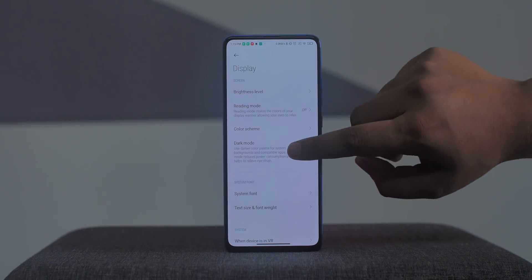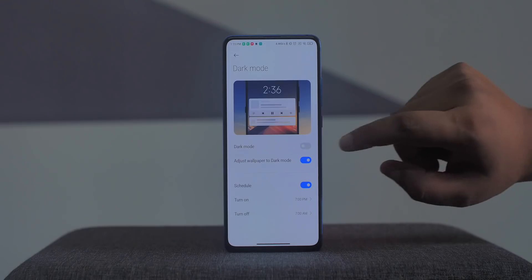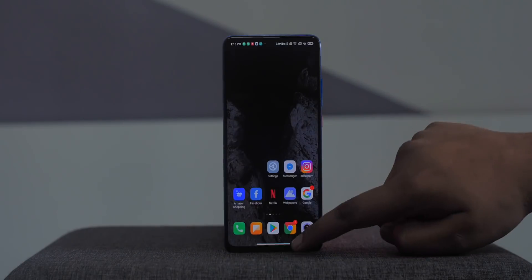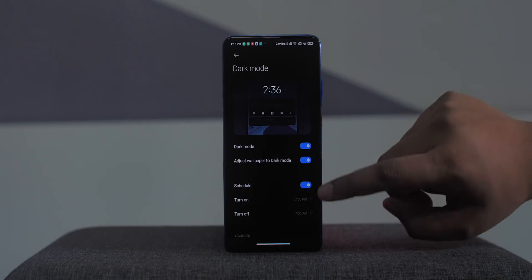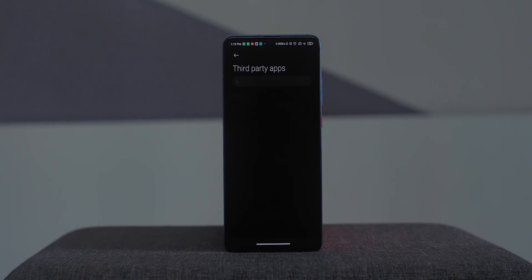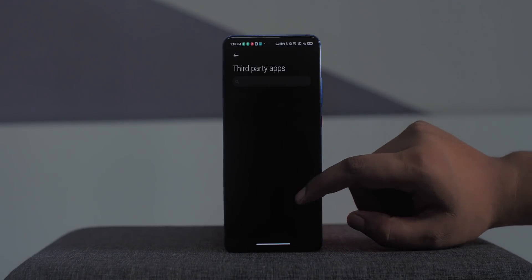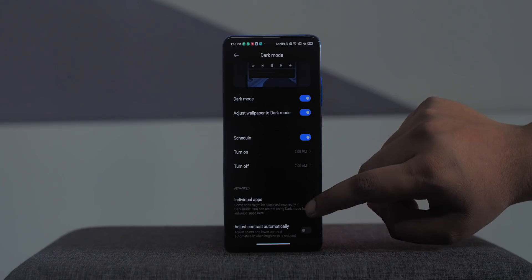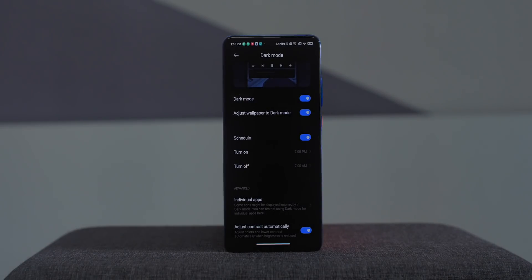MIUI 12 also brings Dark Mode 2.0, which has a wallpaper dimming feature — turn on dark mode and it automatically adjusts the wallpaper. There are a couple of new options: individual app settings so you can turn dark mode on or off for specific apps, and an 'adjust contrast automatically' feature which makes MIUI 12 adjust colors and lower contrast automatically when brightness is reduced.